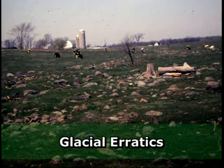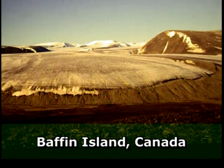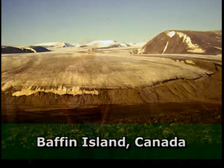Glacial erratics can be major hassles in clearing and maintaining fields, as you can see here in this field near New Richmond. This is a modern glacier on Baffin Island in Canada — we can get a good idea of how glaciers can transport big rocks a long way and then deposit them as the ice melts. The last glaciers left our region about 15,000 years ago, but they have been coming and going off and on for the last two million years. We'll talk about the effects these glaciers have had on the landscape around River Falls and Hudson in the next tape.